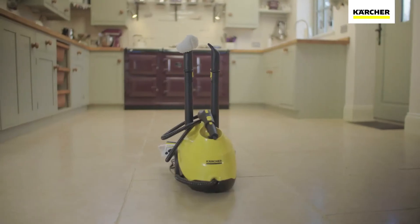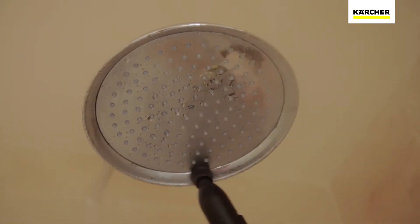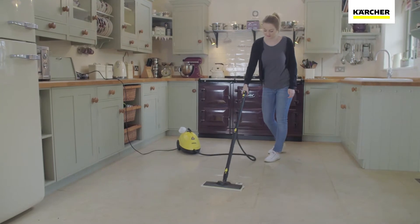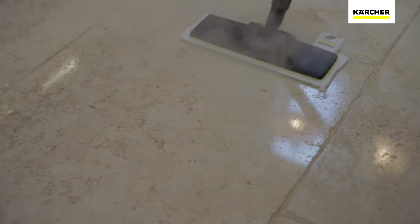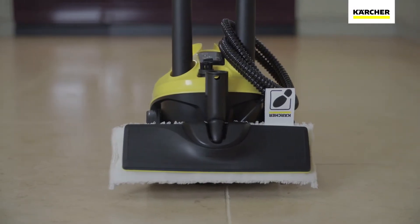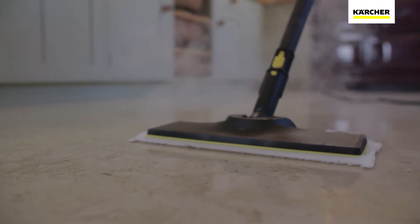The Karcher SC3 Steam Cleaner is part of the range of products developed by the world's leading provider of cleaning technology. The SC3 is Karcher's fastest heating steam cleaner and is ready to use in just 40 seconds. And with all the accessories you need, this steam cleaner can be used to clean most surfaces.